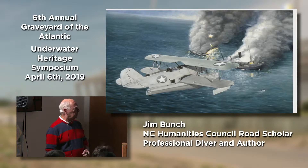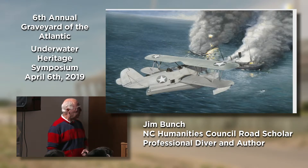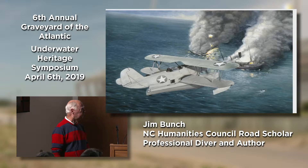This is an artist's rendition of the Dixie Arrow going down off Hatteras during the first six months of 1942.